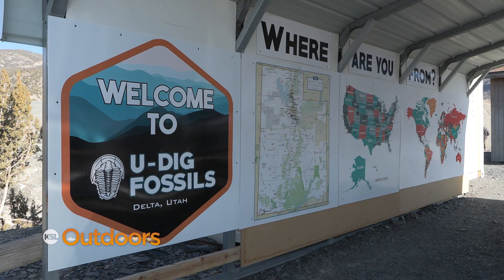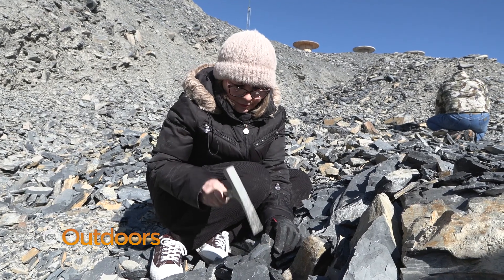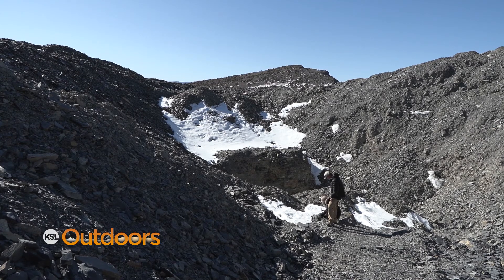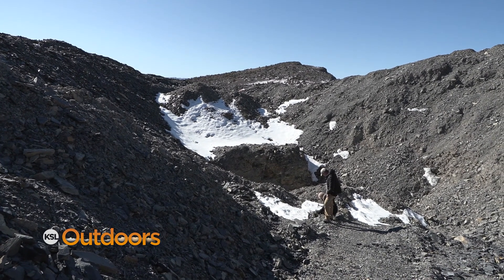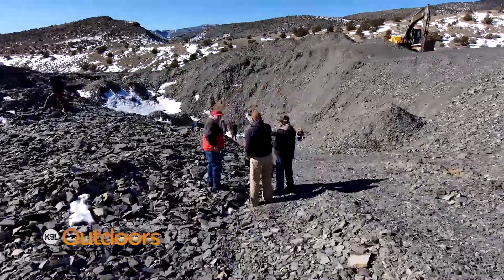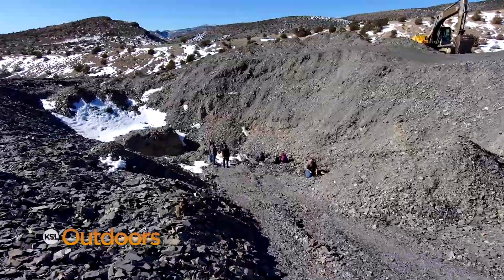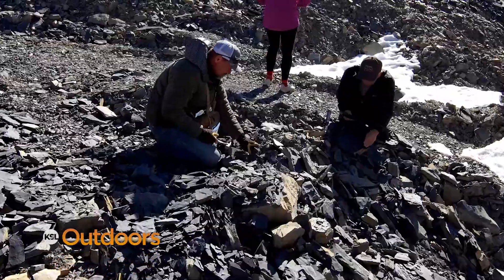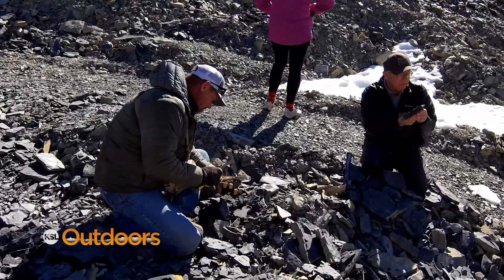Udig is closed for the winter, but their season opens next Friday, March 18th. You can just drive out here — we have people at the quarry, operators running it. If you go to udigfossils.com, you can get directions and come right on out. We'll have someone here during our open hours and they'll take care of you. They give you tools as part of the entrance fee and just show you how to dig and let you get after it, find your own trilobite.